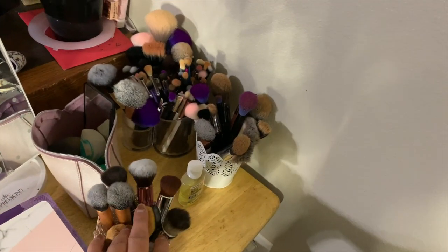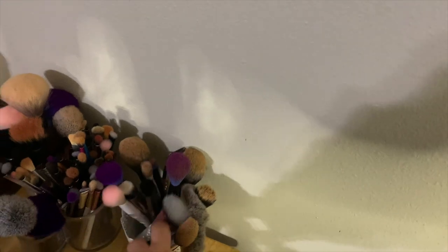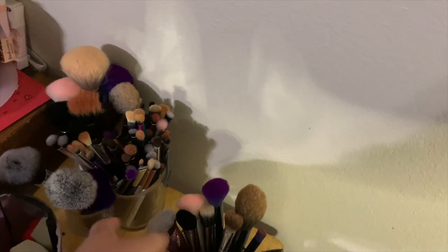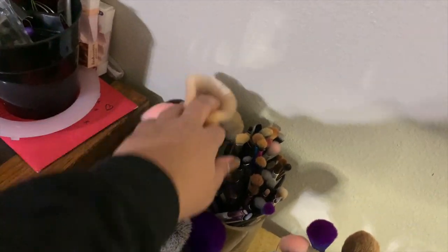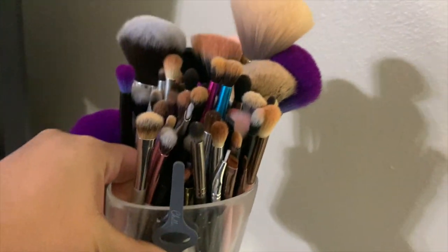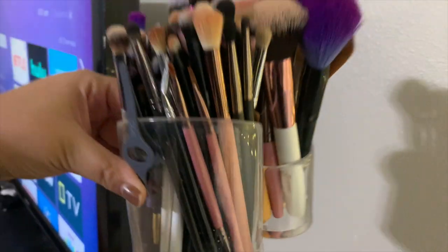This one right here holds all my foundation brushes and concealer brushes — any brush you would use for liquid or cream products. And then in this one are all my bronzer, highlighter, and contour brushes. Over here I just have all of my big powder brushes — for powder and blush. And then this big side of the container is my eyeshadow brushes. I got this little container for like five bucks on Amazon.